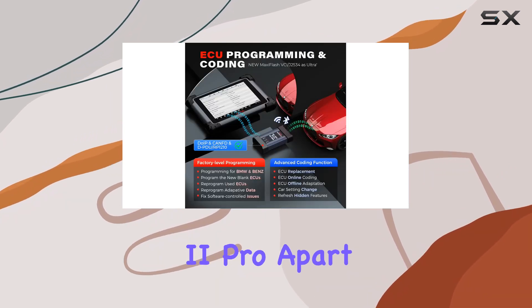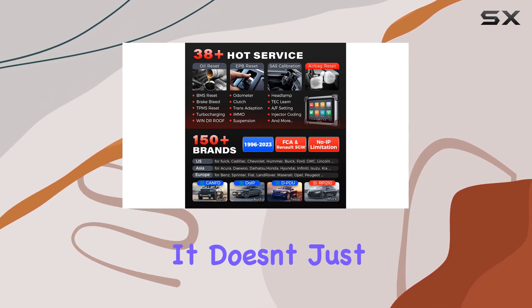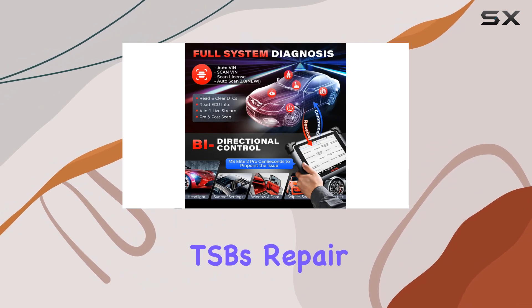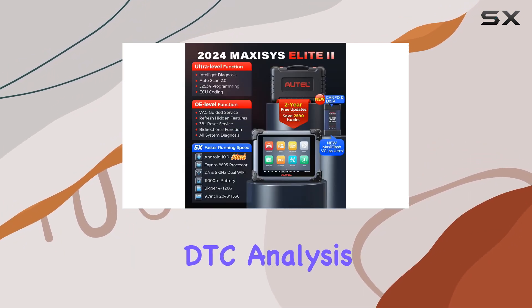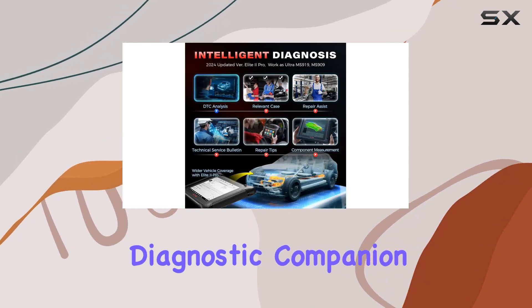What really sets the Elite 2 Pro apart is its intelligent diagnostics, akin to the Ultra model. It doesn't just read fault codes — it goes a step further with TSBs, repair assist, relevant cases, and detailed DDC analysis. This tablet isn't just a scanner; it's your intelligent diagnostic companion.